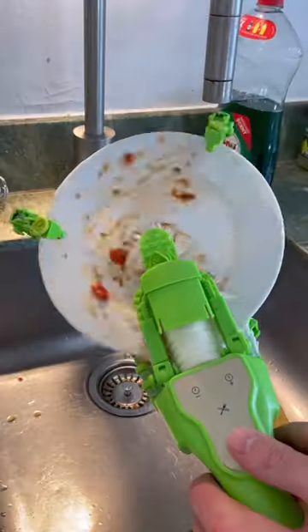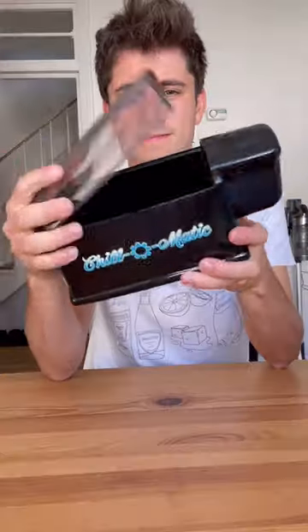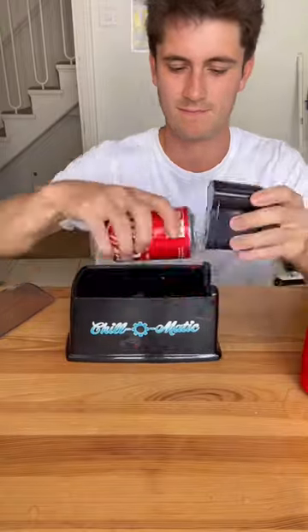This is a handheld robotic dishwasher that can clean plates, glasses and cutlery. This is a spoon rest to stop your side getting messy. This gadget instantly chills any size can in 60 seconds without fizzing it up.